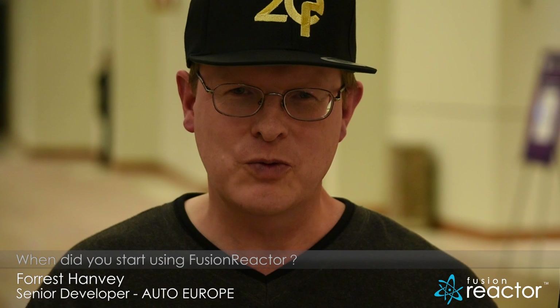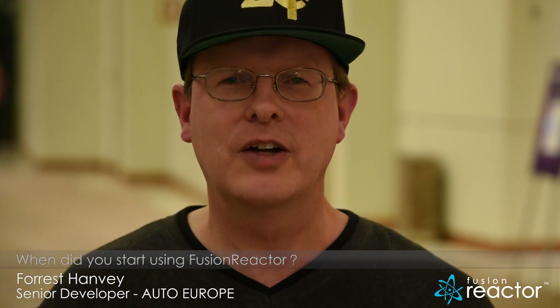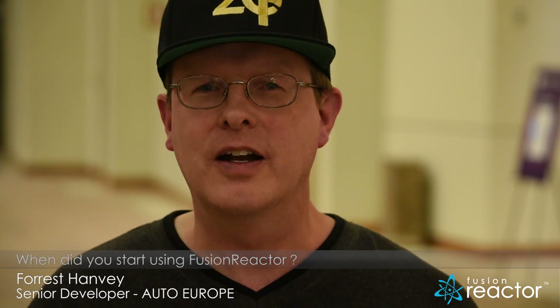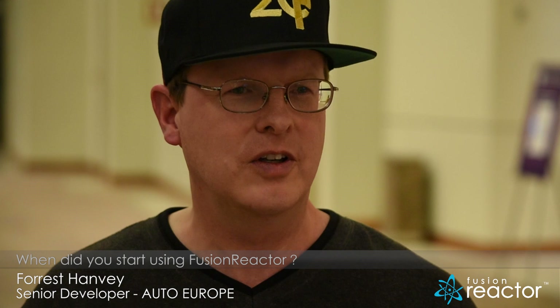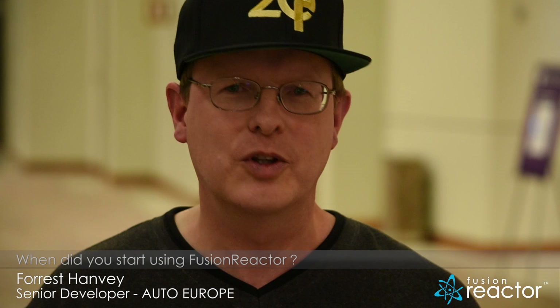When did we start using Fusion Reactor? We used it starting about a year and a half ago. We were running into some pretty critical server issues — they were crashing on us on a regular basis. And I suggested we implement Fusion Reactor as a way to gain some critical insight into what the issues were that were presenting, because up until that point, we really didn't have a great deal of visibility into what the problem was.